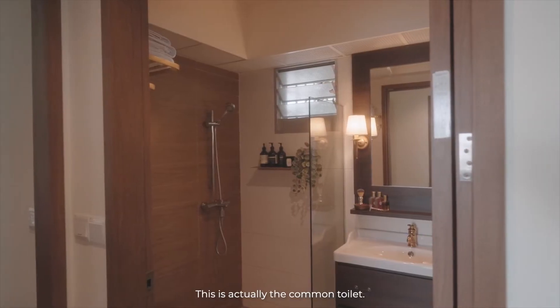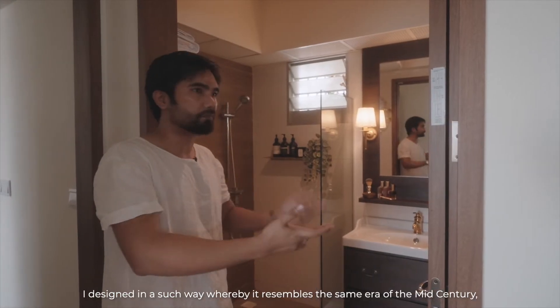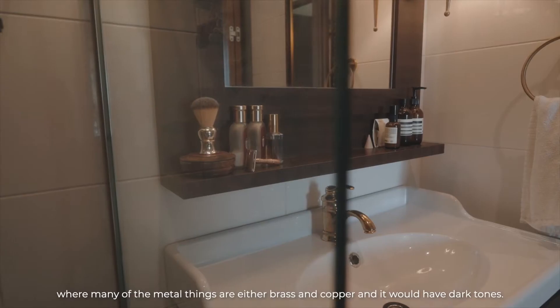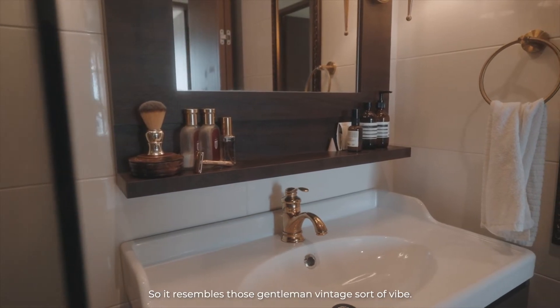This is actually the common toilet. I designed it to resemble the same era of the mid-century, where many of the metal things are either brass or copper and they'll have dark woods. So it resembles that gentleman vintage sort of vibe.